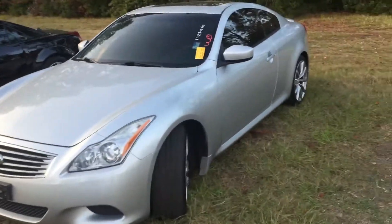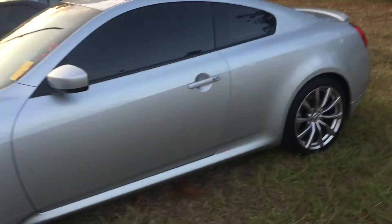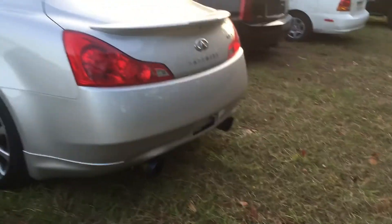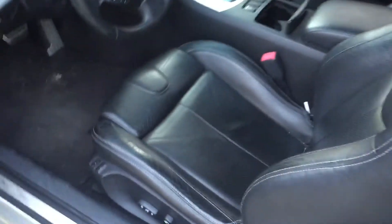Hey Tarika, this is video number two, this is on the Infiniti G37. As you can see, it is here — it's a sharp looking car. Very clean inside and out. Easy look at the interior for you — dark leather interior, sunroof.